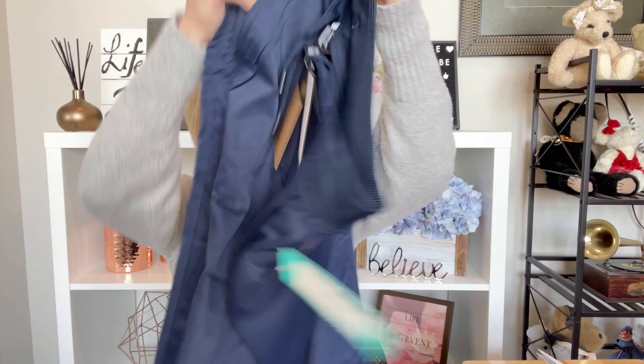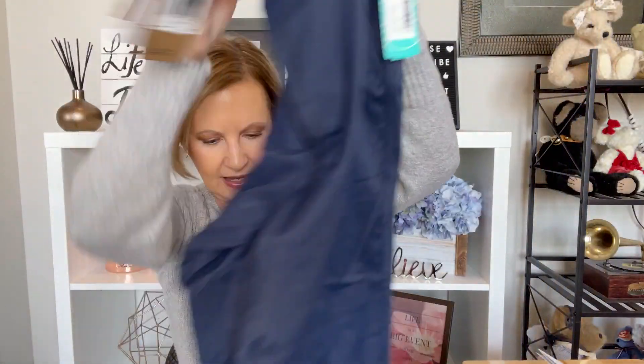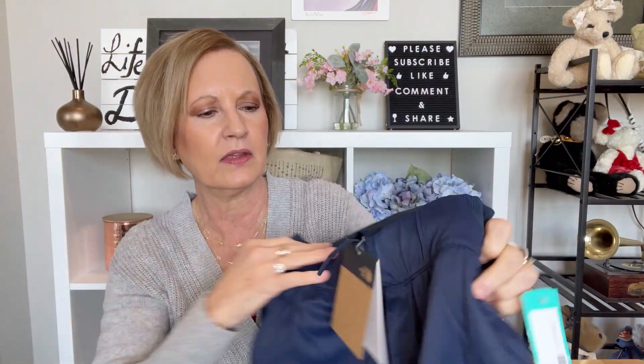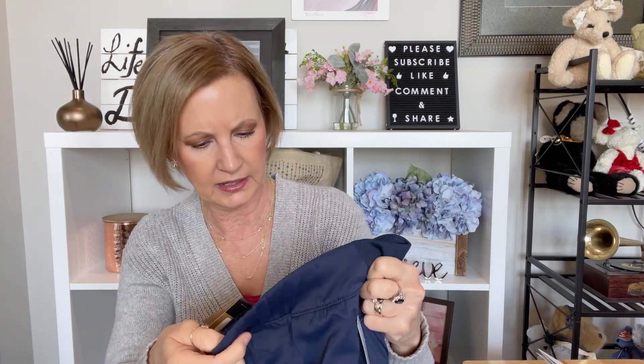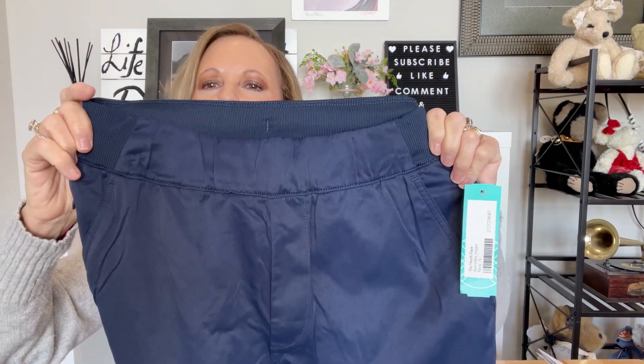Up next, we have North Face Navy joggers — the Aphrodite Jogger. She sent me the Aphrodite as a pant before and these are a jogger, so it's that lightweight material. I like those — they've got an elastic waist and the drawstring is on the inside. I kind of like that because I prefer a more sleek look in the front.